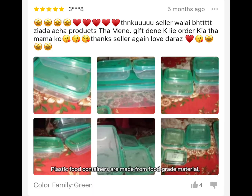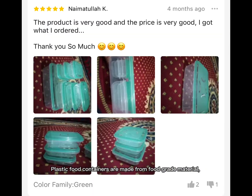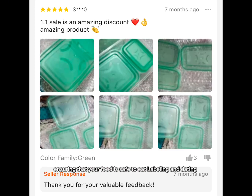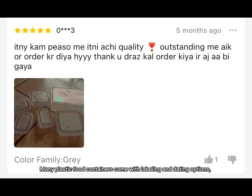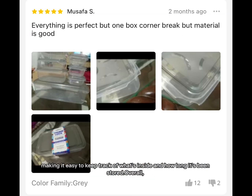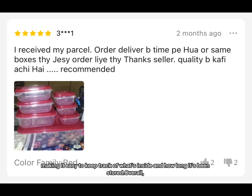Food-grade material: Plastic food containers are made from food-grade material, ensuring that your food is safe to eat. Labeling and dating: Many plastic food containers come with labeling and dating options, making it easy to keep track of what's inside and how long it's been stored.